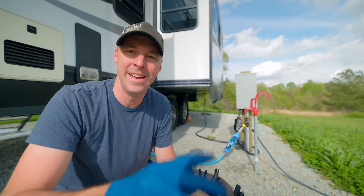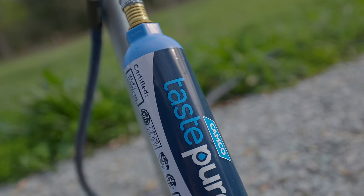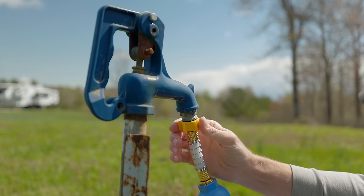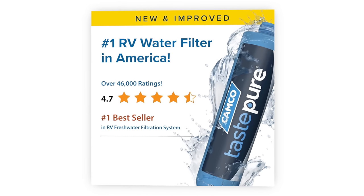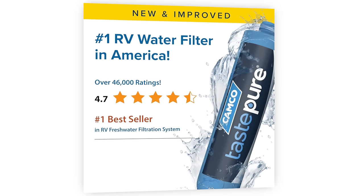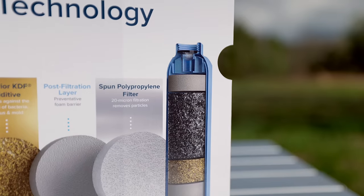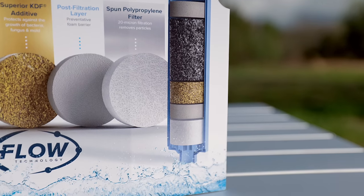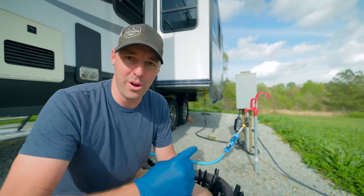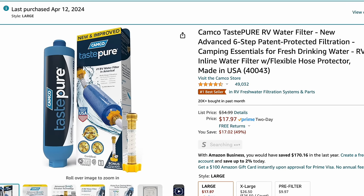Another thing we do every time is use the sponsor of this video: the Taste Pure water filter. We use a water filter every single time we connect up the water to the RV. Taste Pure is the number one water filter for RVing in America. It has six-step water filtration with KDF treatment and activated carbon — great at getting sediment out of your water before it enters the RV. The link is down below if you want to check out the number one RV water filter in America.